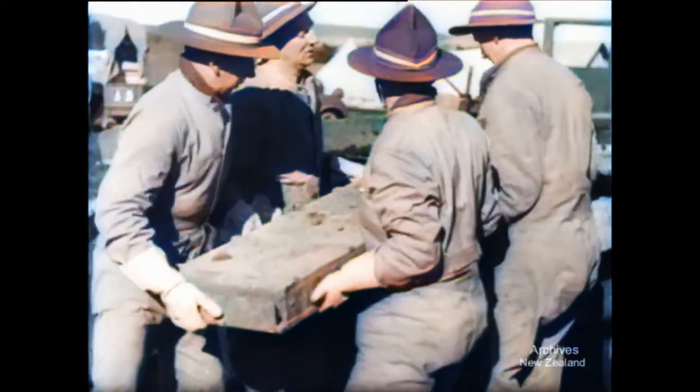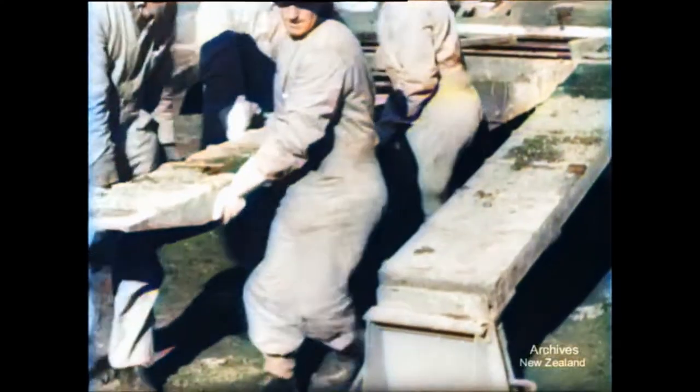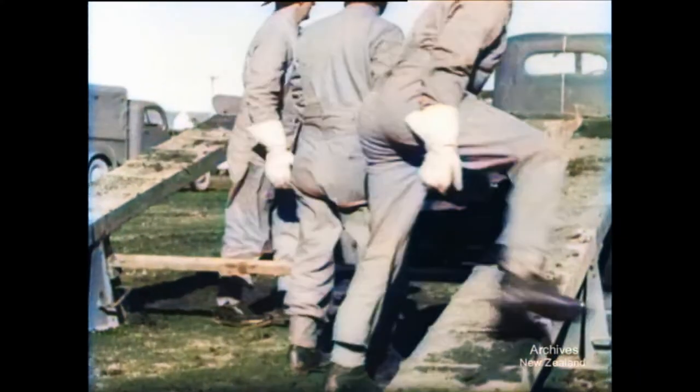Even tanks get worn out, so when they have to go long distances, they now get carried. The tank transporter is a sizable truck fitted with a set of ramps. Made in sections that can be handled easily, the ramps are quickly assembled.